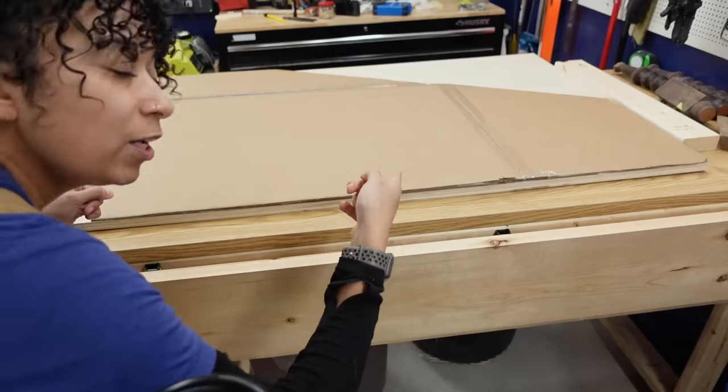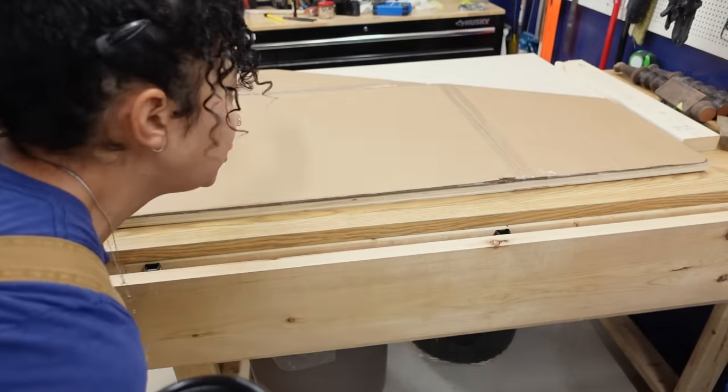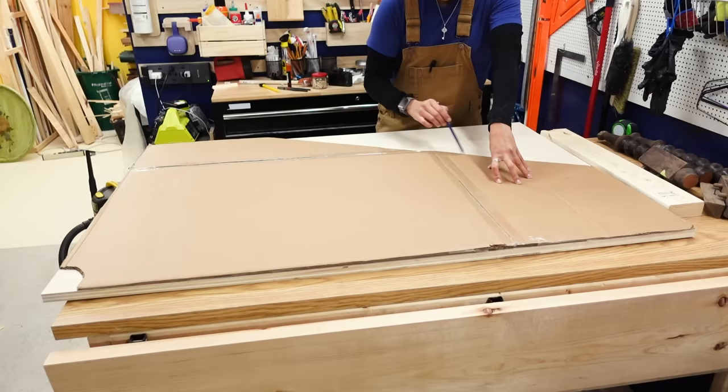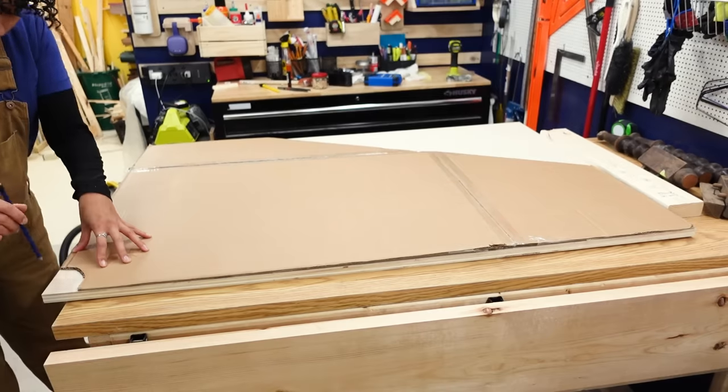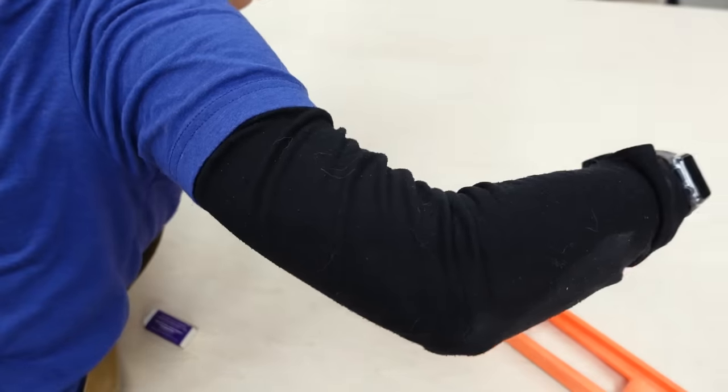So I actually had them cut this piece at the store to basically the dimensions I need for this. All I need to do is trace out that diagonal line and this little notch for the electrical cords, and then I will trace the monitor stand template onto our other piece of maple plywood.